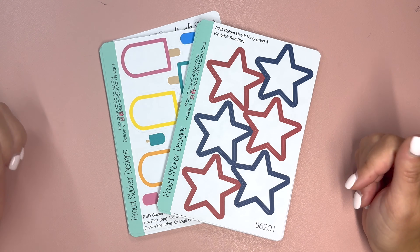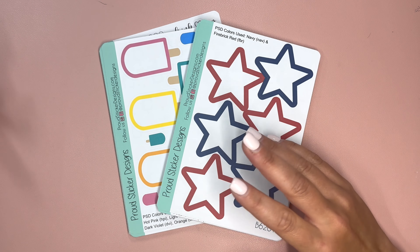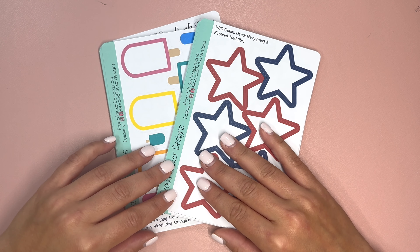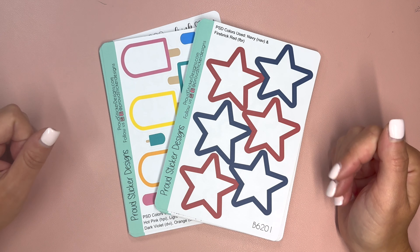I do have an Etsy affiliate link. If you are shopping, I'll have that link in the description. The commission I receive comes from Etsy — they get that money by charging sellers fees, and those fees are given to Etsy whether or not you're using affiliate links. So it helps put money back into a creator's pocket versus Etsy keeping it for themselves.